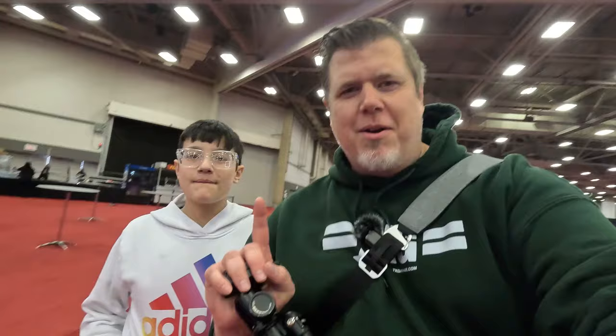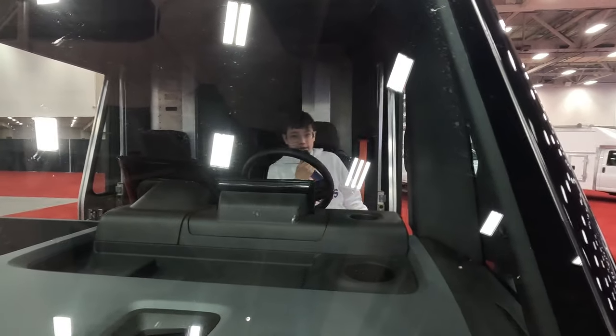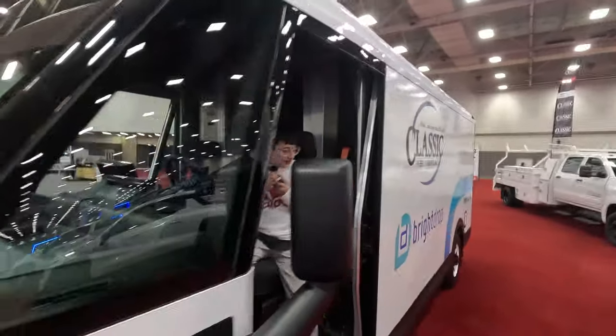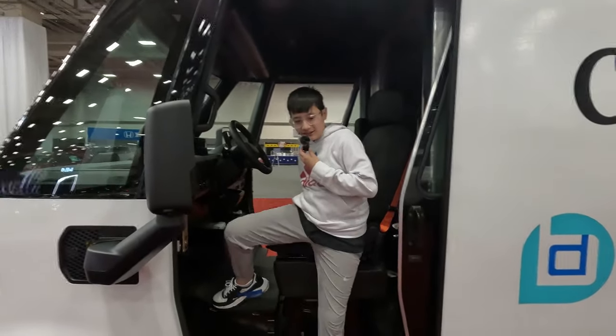Guys, this is not just an auto show that we came to — we are here on media day, which means it's before the auto show opens. We had to have special media credentials, pretty cool stuff. Okay guys, this is the electric van that you see for Amazon, so very cool. There's a lot of stuff inside, a lot back there.